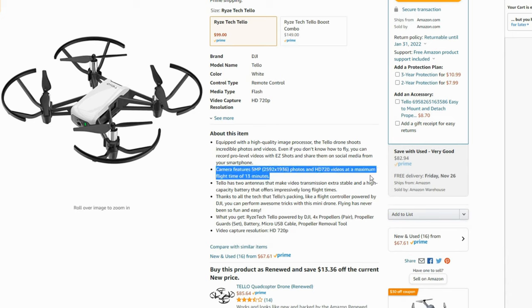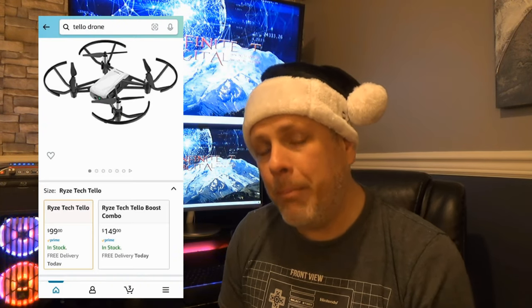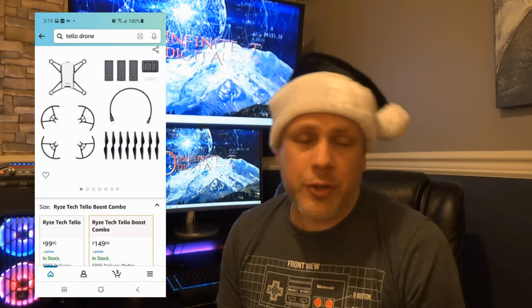We start at the bottom of the list at the $100 price point with a tiny little drone called the Tello from a company called Rise. This tiny drone features a 5 megapixel camera capable of 720p video shooting. It was created in collaboration with DJI and features rock-solid stabilization, altitude hold, some pretty neat pre-programmed flight modes, and solid build quality for its price point. It starts at $99, and the boost bundle with two extra batteries, cables, a charger, and other goodies adds another $50.